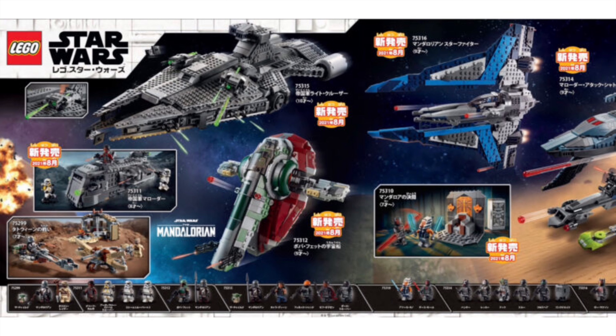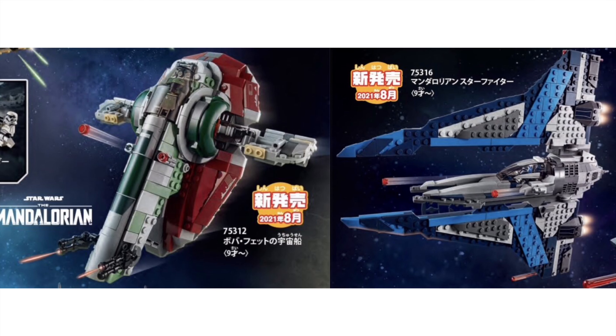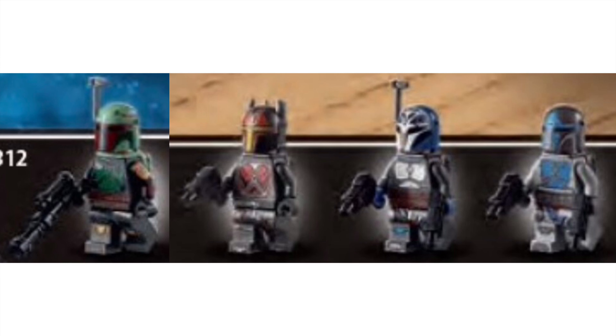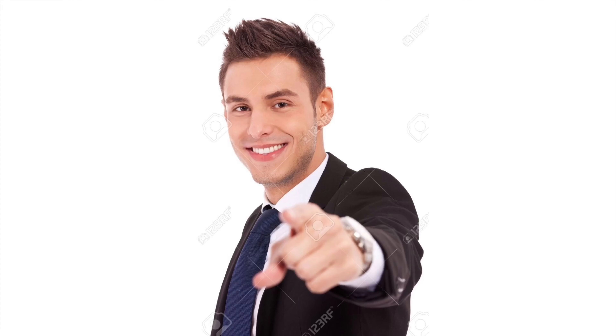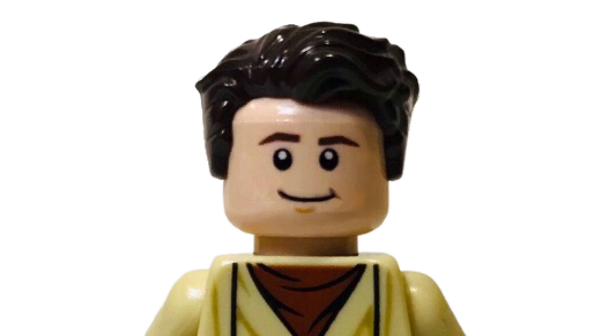Out of all these sets, the ones I'm most excited for are the Slave One and the Mandalorian Fighter. Between the two sets there are four exclusive figures, all of whom look absolutely incredible. Also, I am desperately low on money, so if any of you want to purchase my useless sack of a brother, the link is in the description. Thanks for watching — have a great day, see you later!